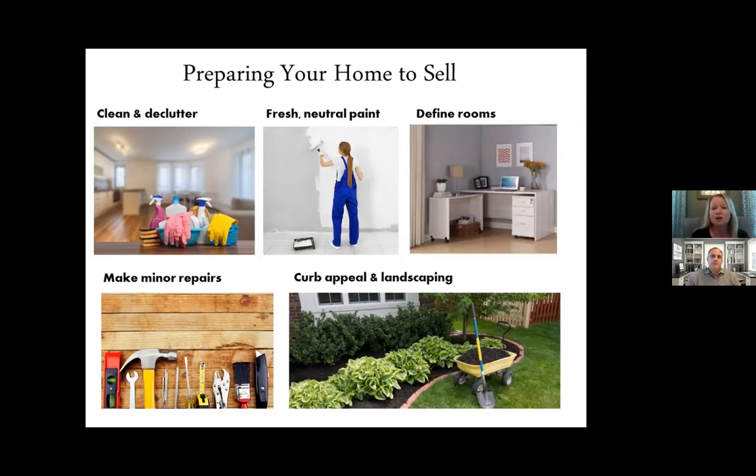Last but certainly not least is curb appeal and landscaping. It's the perfect time of year to get out there, add some seasonal plants, mulch, and do that cleanup. Also look at your front door — does it need a new coat of paint? What about your shutters and power washing? Those things are pretty easy to do but make a big impact. We have to have a good online presence with photos today, and curb appeal is the first impression — people form an opinion as soon as they get out of their car.